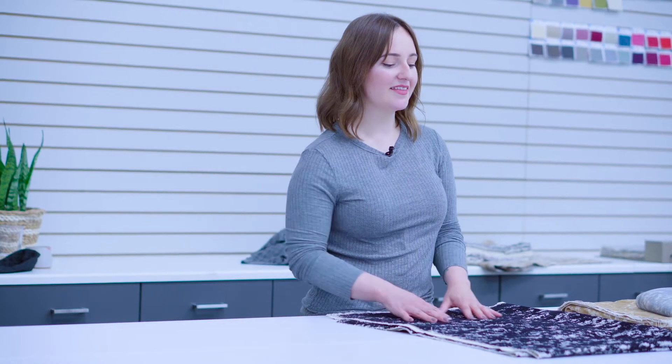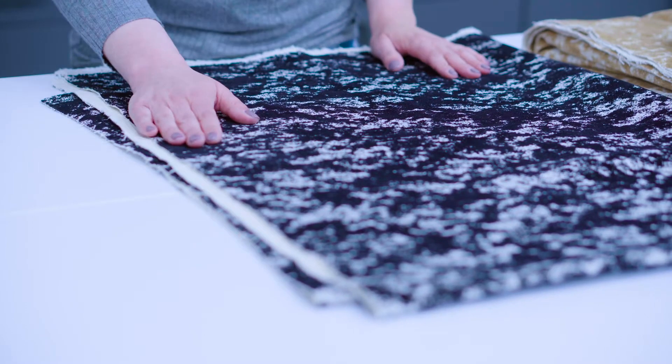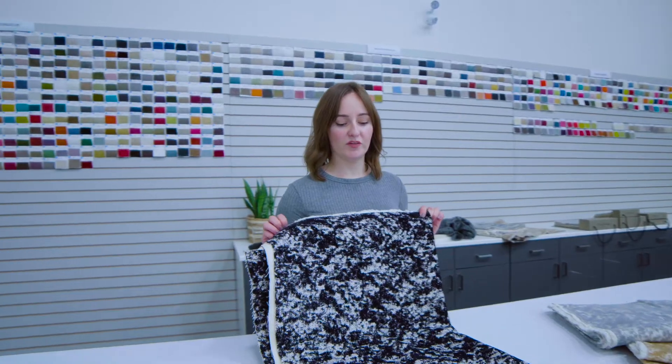To create this soft flock technique, I worked with a venerable Italian mill. The flock technique is created by electrostatically attaching fine filaments to a dry woven ground to create this very soft hand.